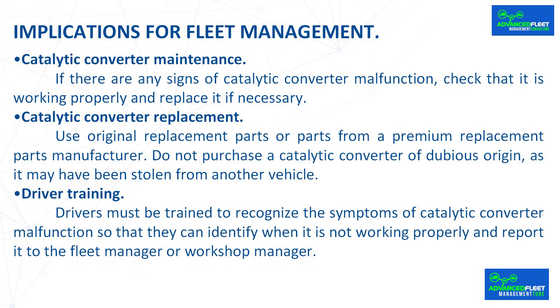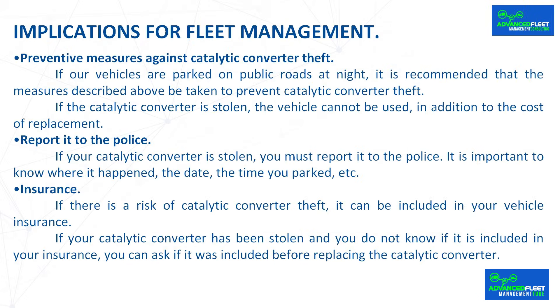Driver training: drivers must be trained to recognize the symptoms of catalytic converter malfunction so that they can identify when it is not working properly and report it to the fleet manager or workshop manager. Preventive measures against catalytic converter theft: if vehicles are parked on public roads at night, it is recommended that the measures described above be taken to prevent catalytic converter theft.